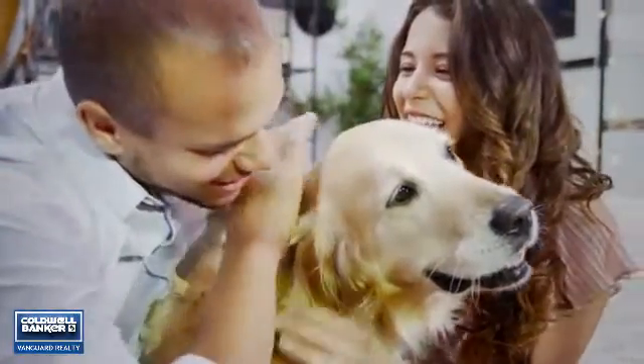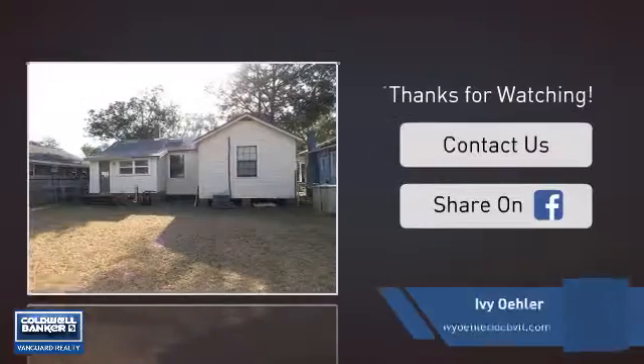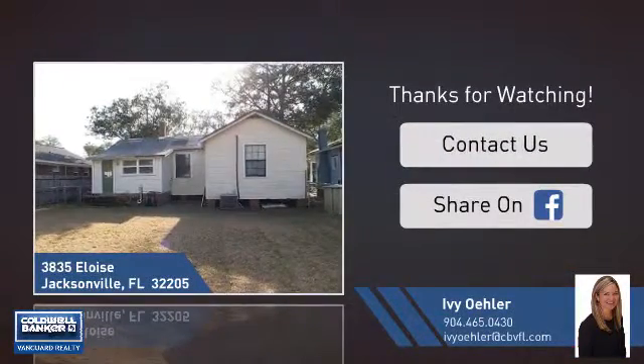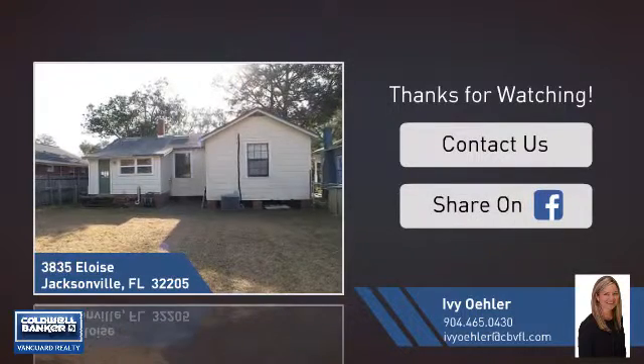All these great features add up to a property that might be not just your next house, but your next home. If you're interested in learning more, click on screen to contact us for more information or share this property with your friends. We look forward to hearing from you!